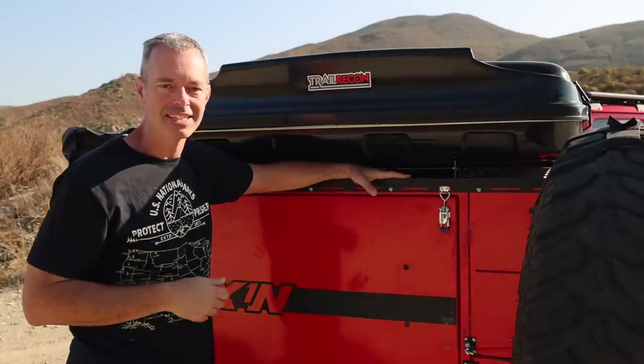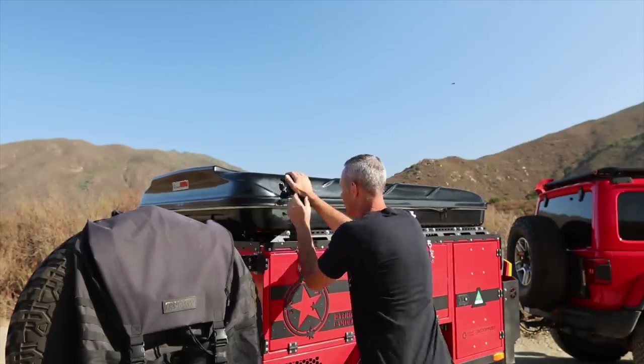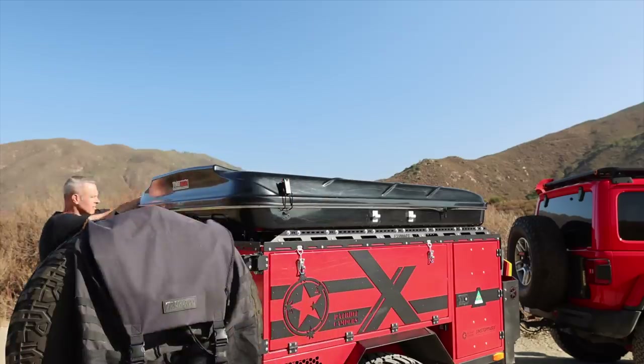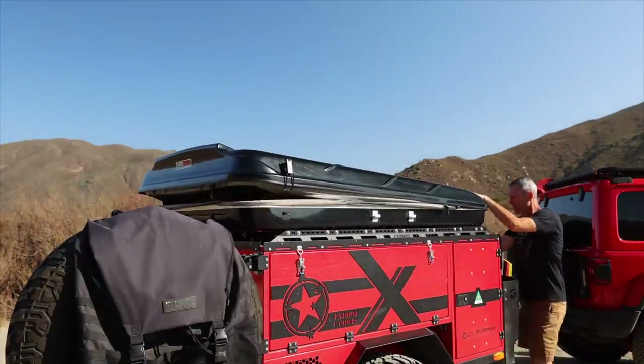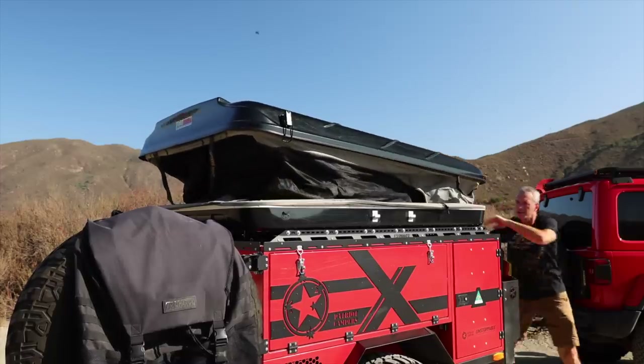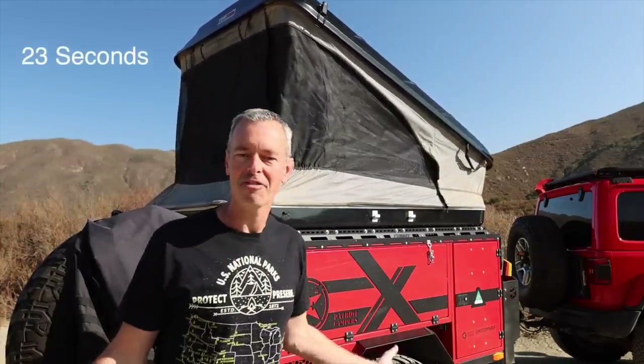Let me open this up and we'll start talking about the inside. The great thing with just about any hard-shell rooftop tent is how quick you can set up and break down. You don't have a big cover to deal with — there are just four latches. When I open it up, I'll undo the front two latches first and then the rear latches, and closing it up is just the opposite. I don't know how fast that was, but it's pretty fast.